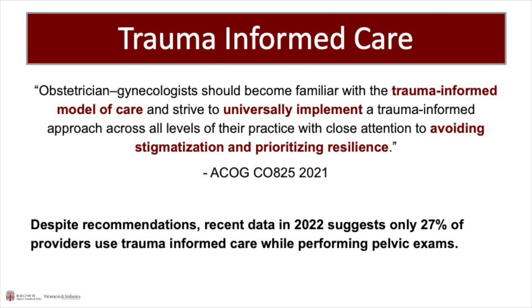Gynecology visits can be re-traumatizing, both for victims of sexual trauma and for patients experiencing chronic pain. For this reason, ACOG recommends a universal trauma-informed care model. However, a recent survey showed that only 27% of providers are doing this.